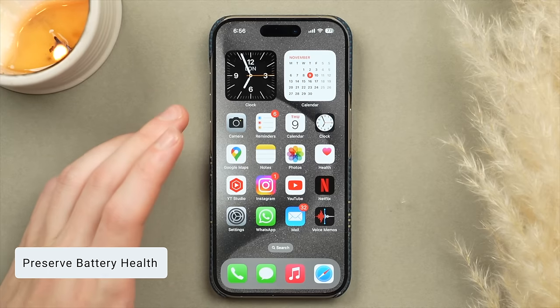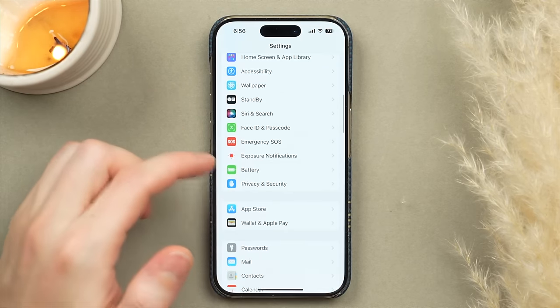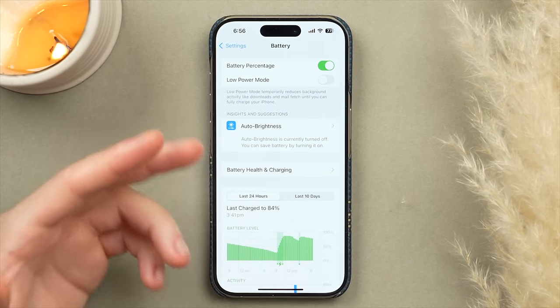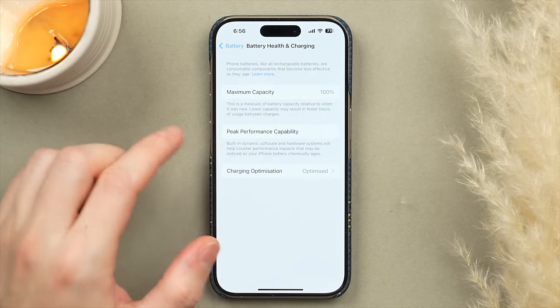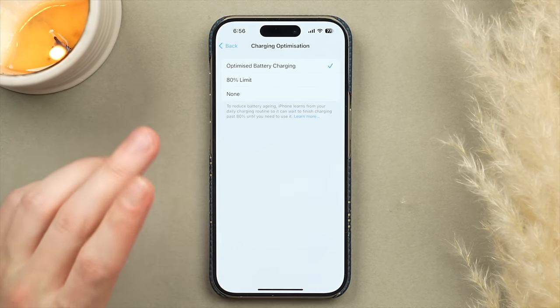Let's start with some battery settings. Jump into the Settings app and scroll down to Battery. First, you have the option to show the battery percentage in the top right corner of the display — something I like to have turned on. Then scroll down to Battery Health and Charging, tap into Charging Optimization, and you'll find two important options.